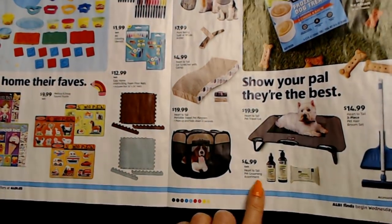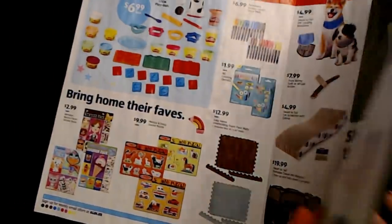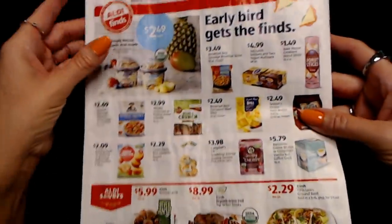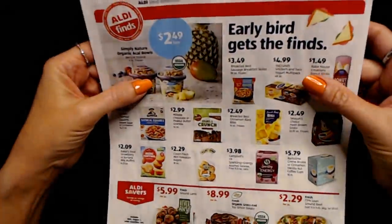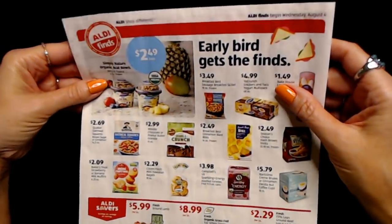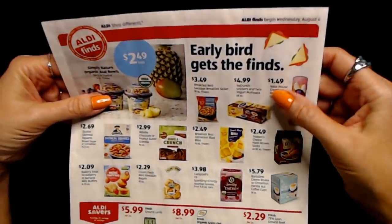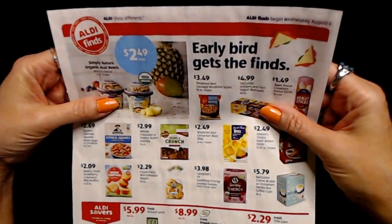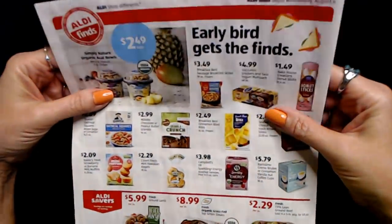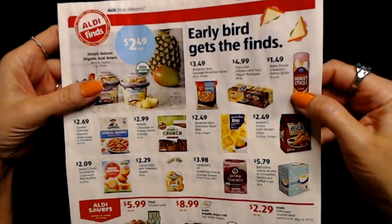With three cats I deal with pet hair a lot — there's a Hard to Tail three-piece pet hair broom set for $14.99, or a pet grooming assortment for $4.99. The circulars are delightfully crinkly. The circular says 'Early bird gets the finds' — I guess they don't want to say 'gets the worms' when you're looking at food.